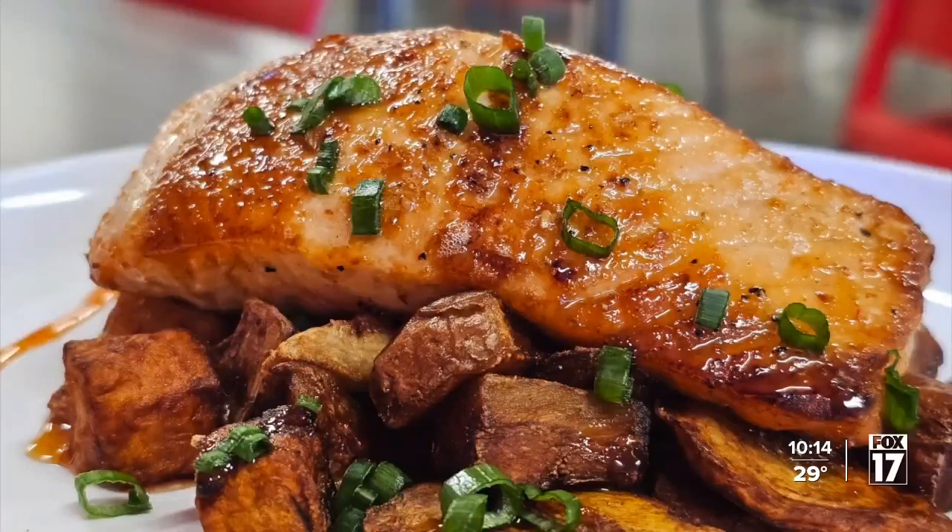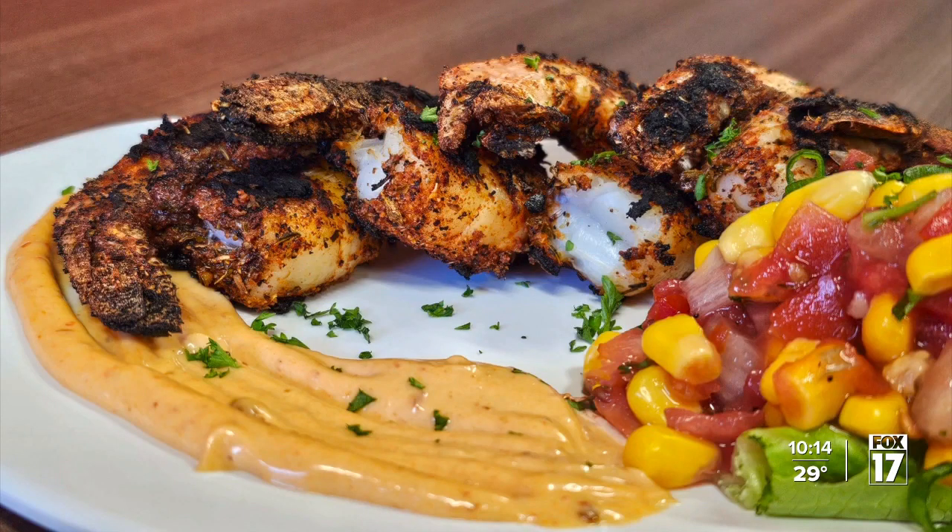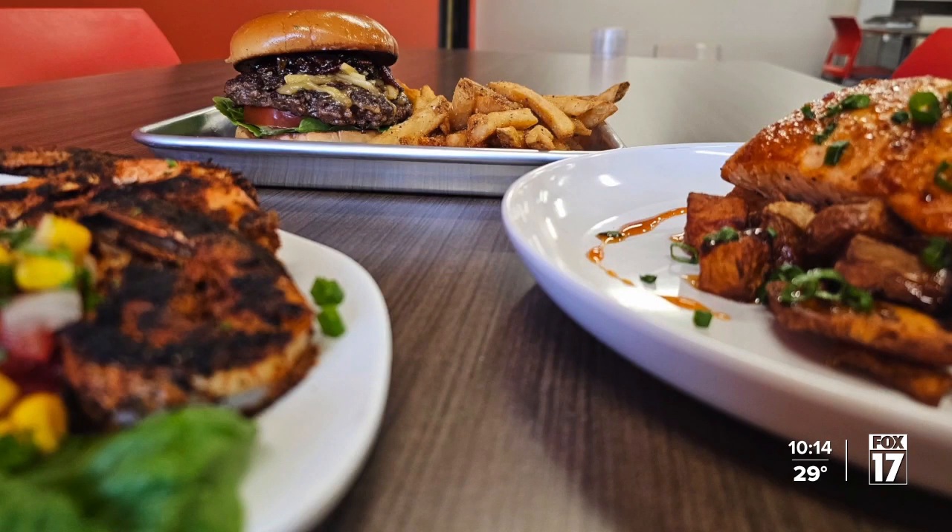Engelhardt studied under some of the top culinary experts in the nation at Johnson and Wales University. He loves seafood, so he's excited to have salmon on the menu. He's also making a bacon jam for the burger, reducing KBS into it to give it a bourbon bacon jam flavor — using their bourbon beer instead of spirits.